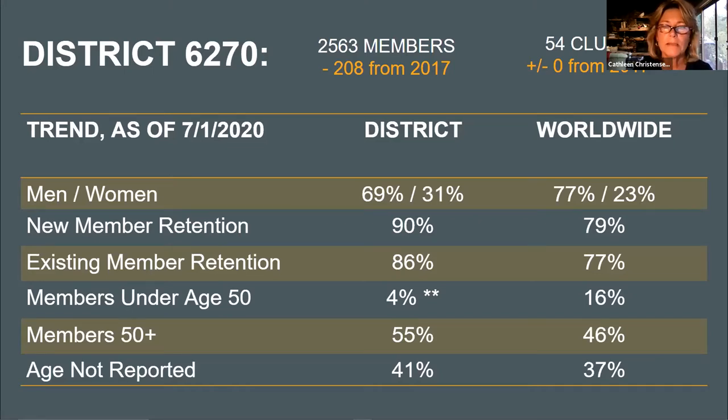We're doing better than the world average — 31 percent of our members are women. Our new member retention and existing member retention are also higher. Regarding members under age 50: on a district level we can only get data for under 40, so we have far fewer members under 40, and our membership is aging.